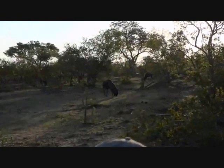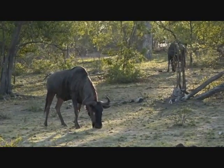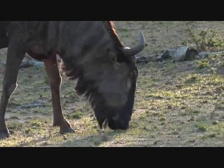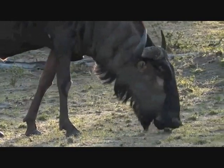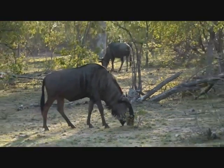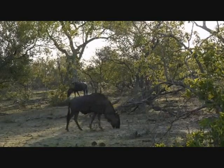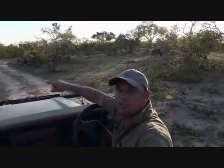It's nice to see all these wildebeest around here. What we're going to do is leave them and carry on. We're not too far from the water hole. Let's see if we get lucky and have anything coming down to drink. But really wonderful to see the wildebeest - haven't really been able to show them to you in the last few days.